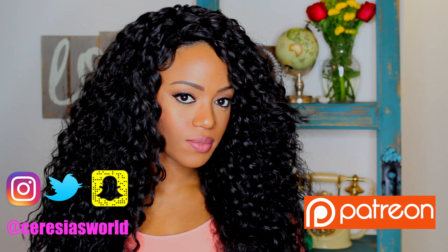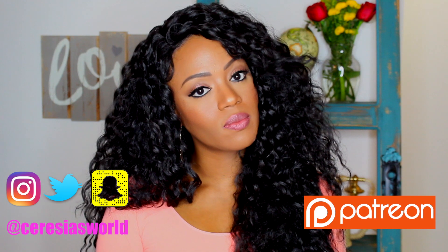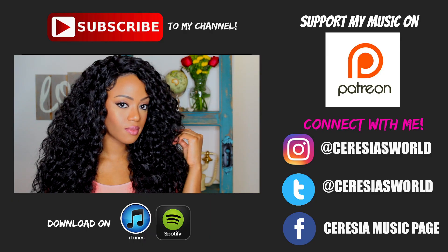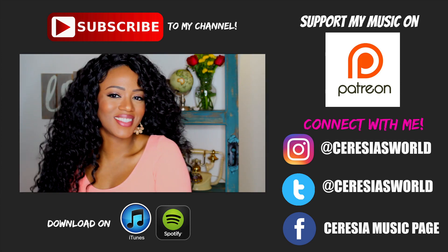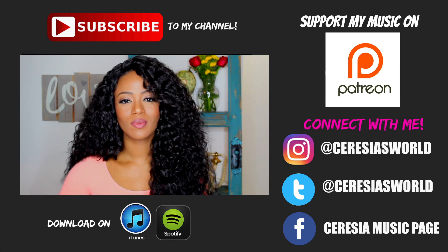A special thank you to everyone who joined me on Patreon last week. For those who don't know, it's a site where you can support my music — I do live sessions, group chats, and some really cool things there. If you're interested in supporting my music, just click the links. Thank you guys for watching — I love you and I'll see you in the next video!